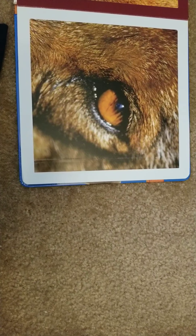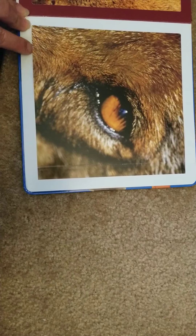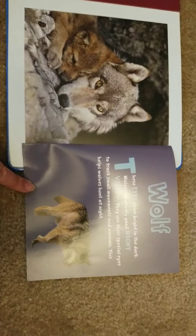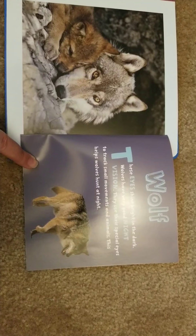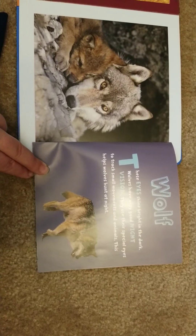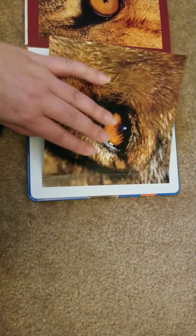This is another furry animal that almost looks like a lion, but it can't be a lion — we already guessed that one. Do you know a wolf? These eyes shine bright in the night. In the dark, wolves have very good night vision. They use their special eyes to track small movements and animals, which helps them hunt at night.